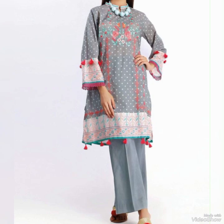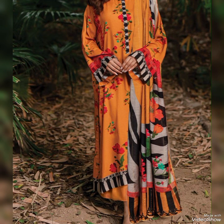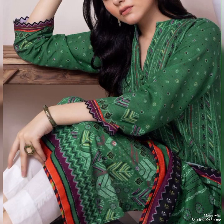Showcasing the craftsmanship and artistry involved, printed kameez trousers often feature seasonal prints — like floral prints for spring and summer, or darker, richer prints for fall and winter. This collection of kameez shalwar reflects the changing seasons and trends.